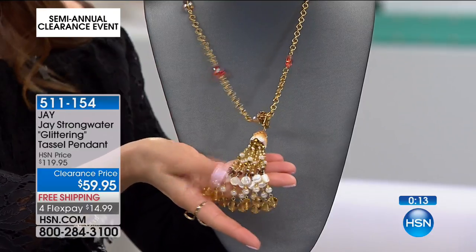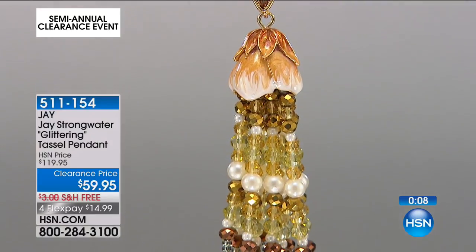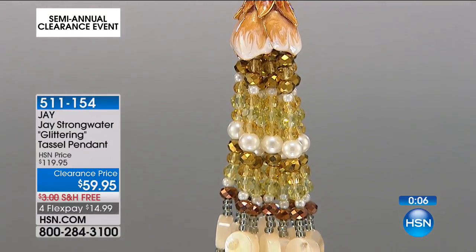Have some fun with that piece — that's just splendid. Everyone's going to have all eyes on you. You'll be so proud of your jewelry collection that you picked up here today at HSN.